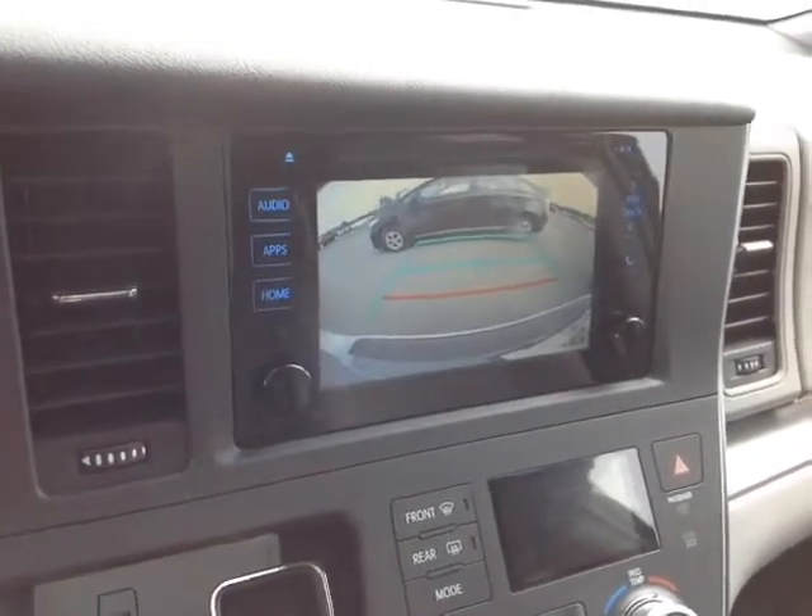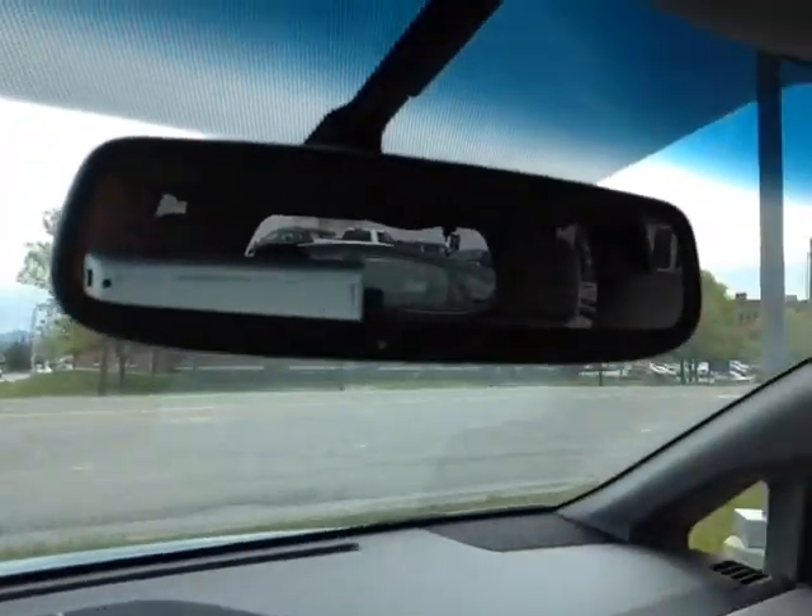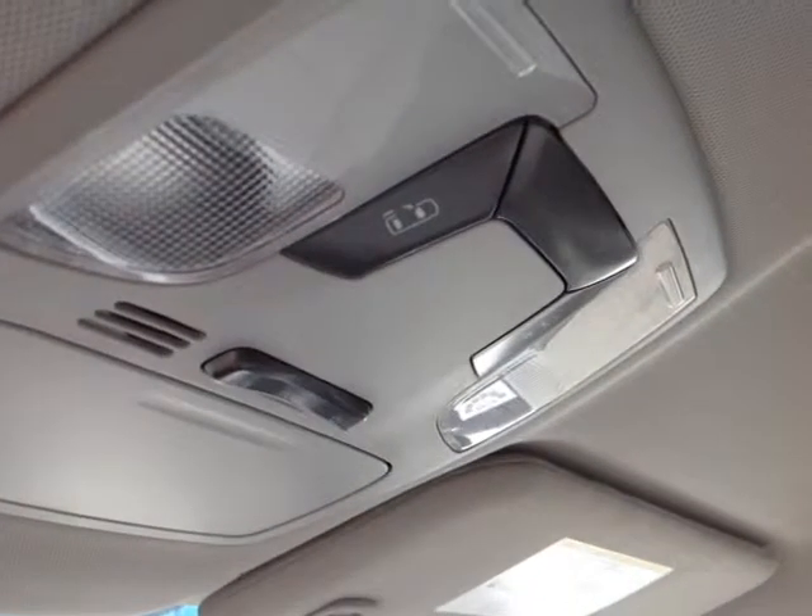Pop the vehicle into reverse and you get a full screen backup camera with a grid. There's also an auto-dimming rear view mirror with compass and HomeLink along the bottom for your garage door opener. Up top are the controls for your cabin lighting as well as your power sliding doors.